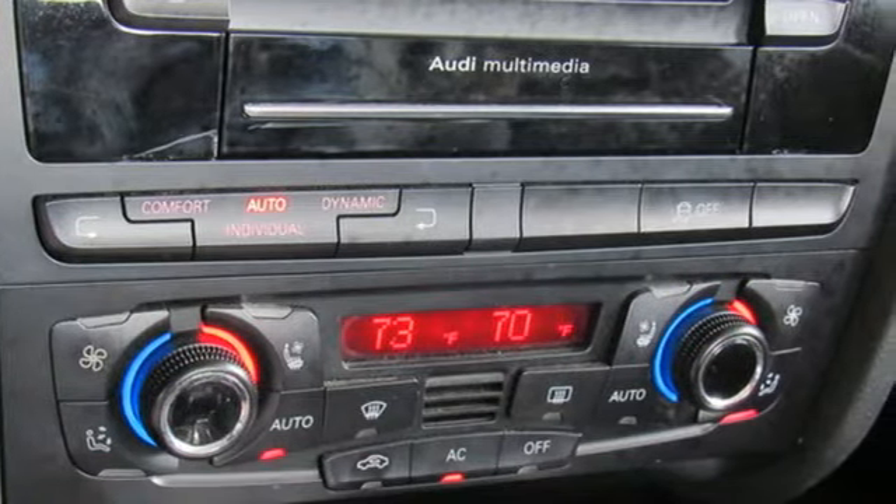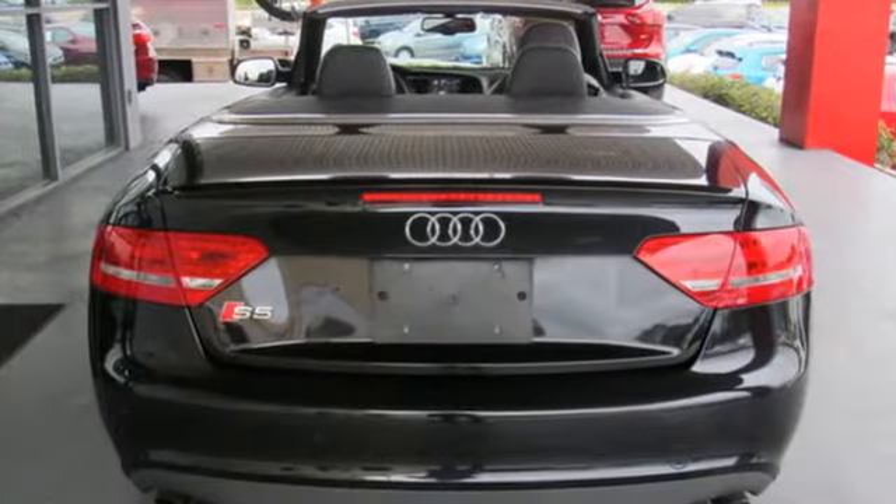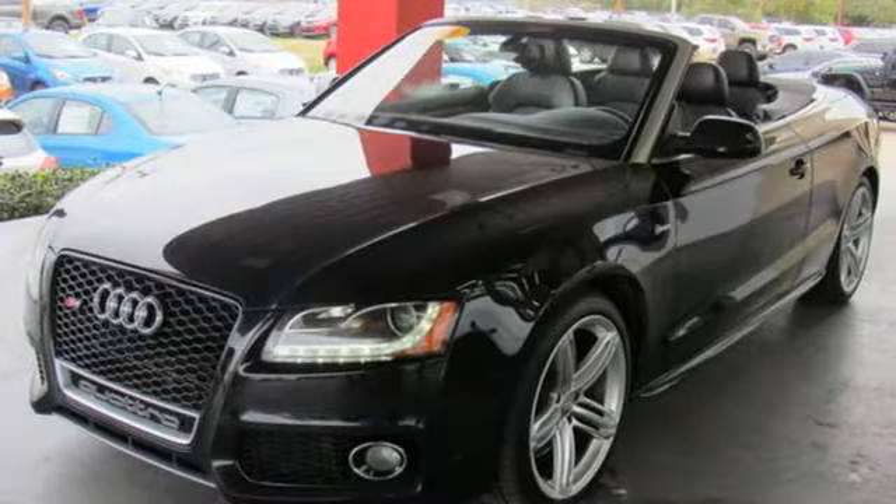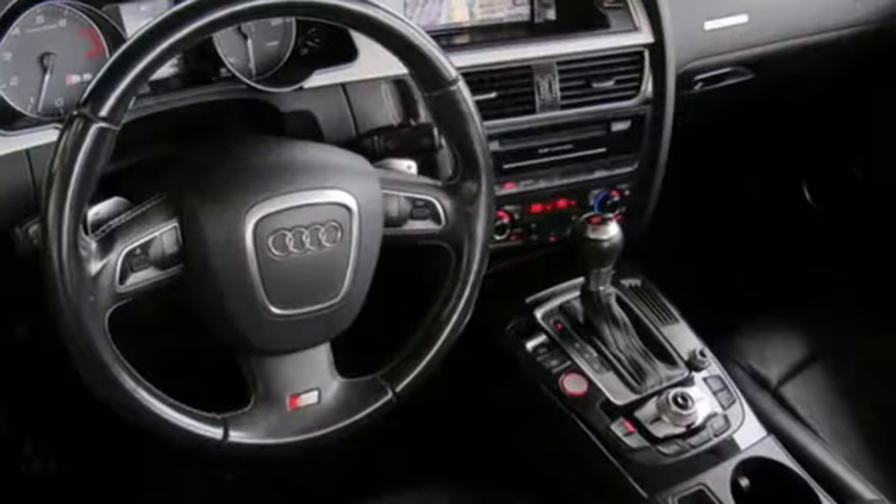It's well equipped with the features you need: external memory control, power heated mirrors, dual zone climate control, auto dimming rear view mirror, wireless phone connectivity.